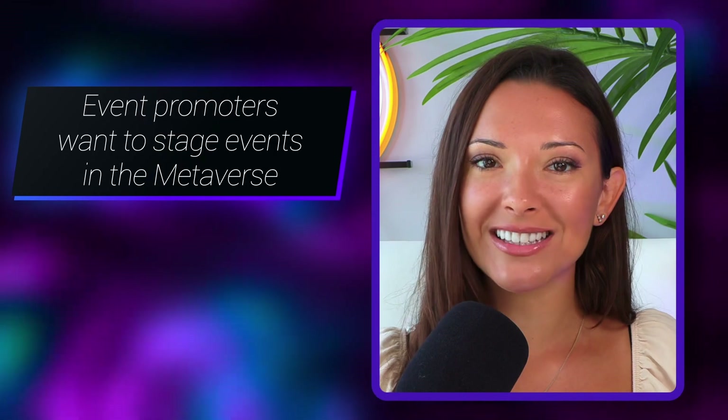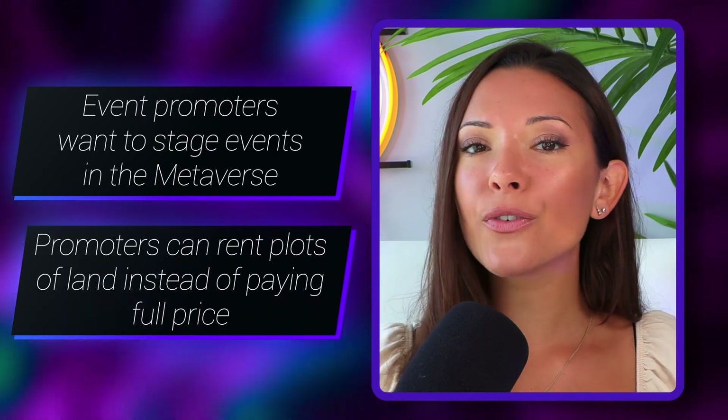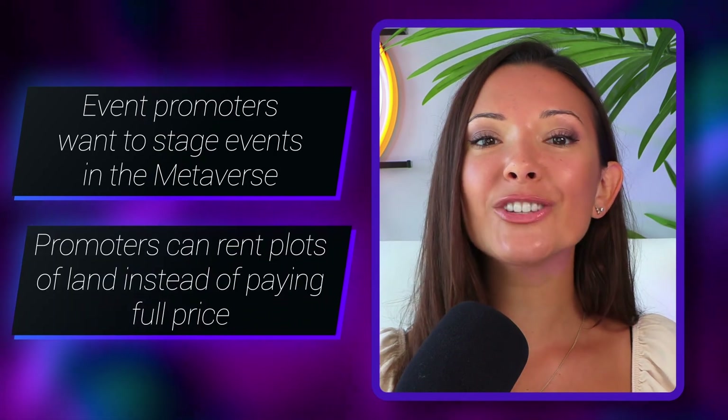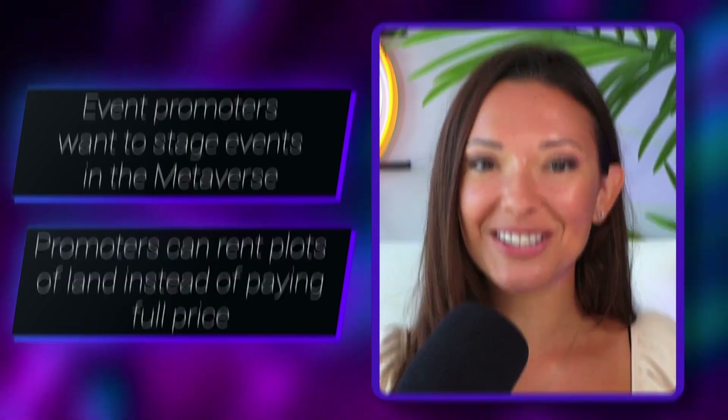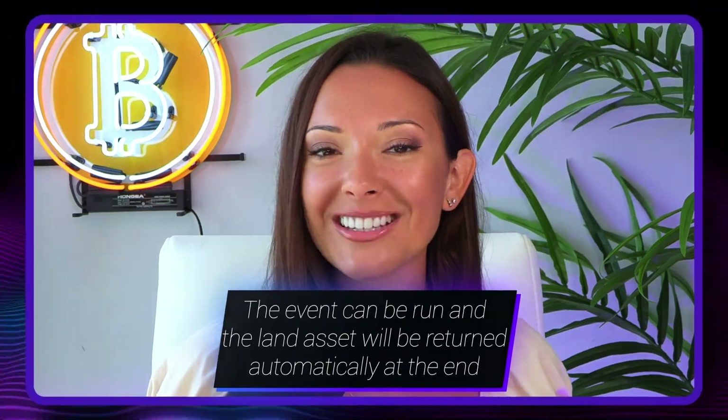Another strong potential use case is renting metaverse land. Imagine a promoter wanting to stage a virtual music festival in Decentraland. Instead of buying property at the full price, the promoter finds a suitable plot, rents it for a week, and produces the event. The day after the festival ends, the lease automatically expires.